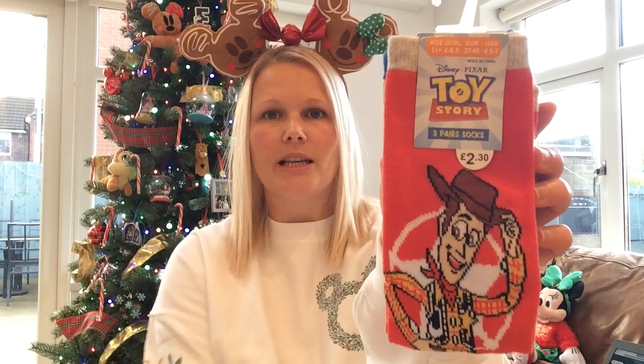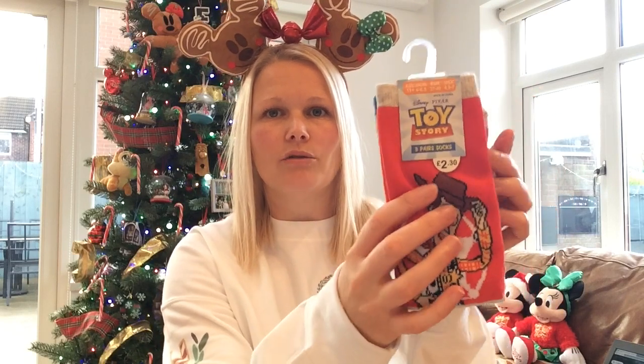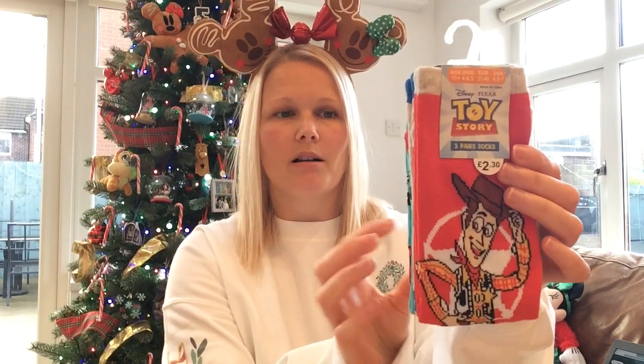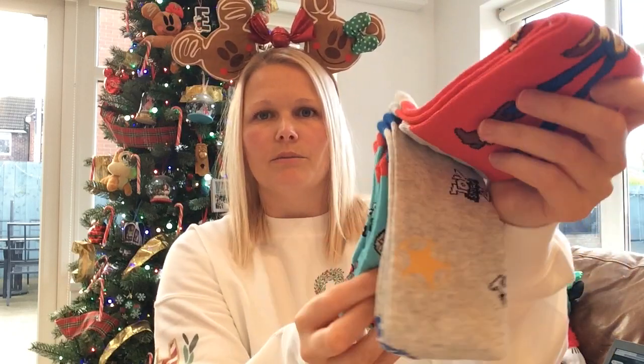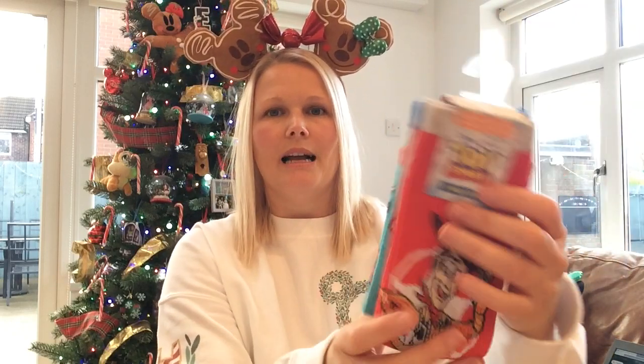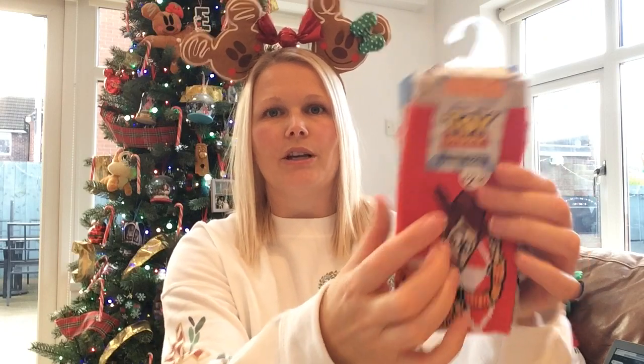Next, also along the apparel route, is a pair of socks. I just love these ones — they were actually found in the children's department in Primark and they are Toy Story socks. You get Forky, Woody, and some patterned ones too. Those are really good for £2.30, a super good buy.